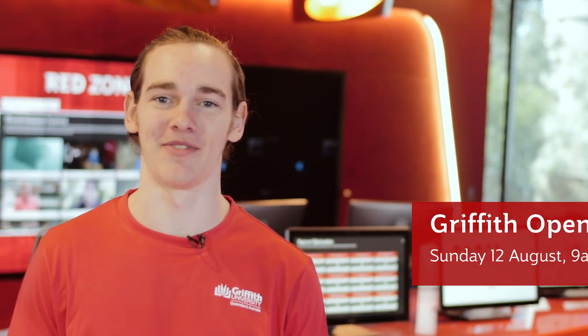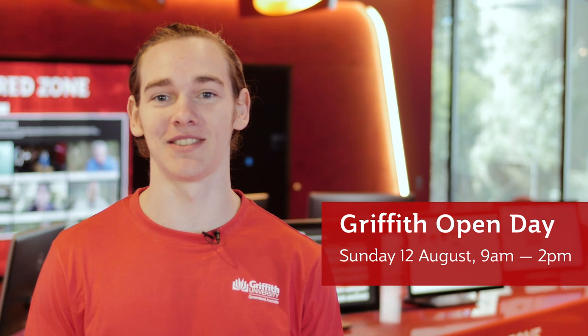If you're interested in studying STEM at Griffith, make sure you check out what's on offer and also make sure to check out the Griffith website to plan your day.